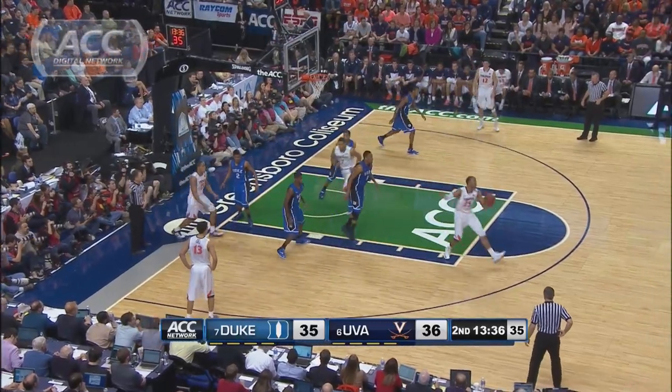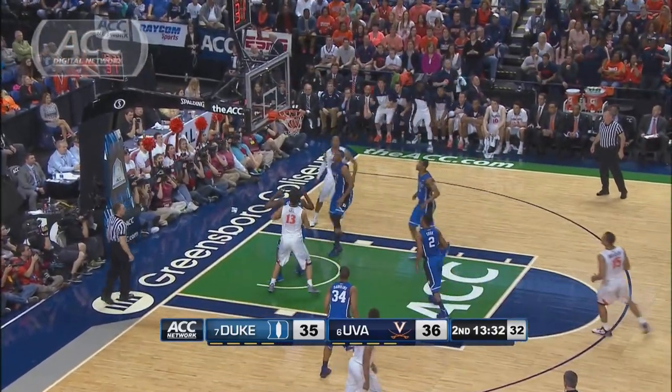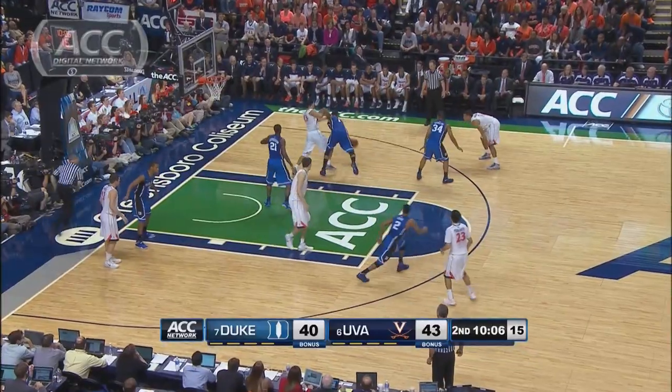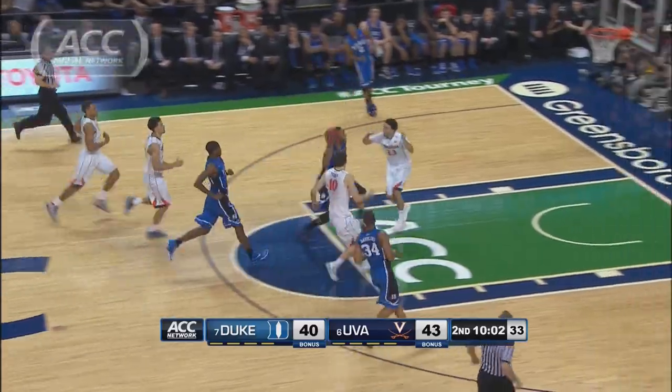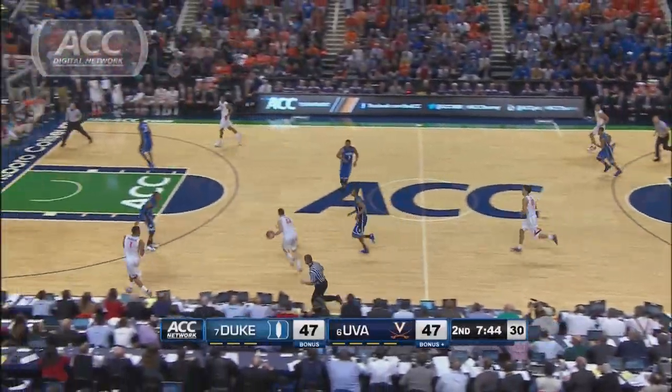With 13 and a half to go, Virginia leads by one. Akil Mitchell makes a beautiful move in the lane, and the hook shot goes — the Cavs lead 38-35. Then with 10 to play, the Blue Devils down 3, Parker gets the steal and keeps it himself for the huge jam. Smooth sailing for Parker — 43-42, Duke within one again.